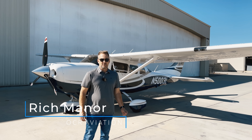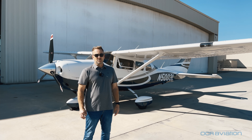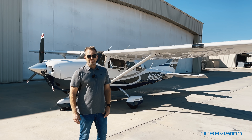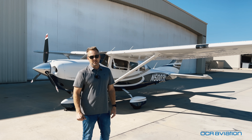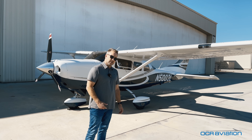Hey, it's Rich back with you for another video. Today I'm with a 2008 Cessna Turbo 206 — it's the H model, current production, still in production. This airplane has a lot of nice upgrades, including air conditioning. We'll tell you all about them in a flight we're going to take out to Cable Airport, and we're going to take you along for the ride.